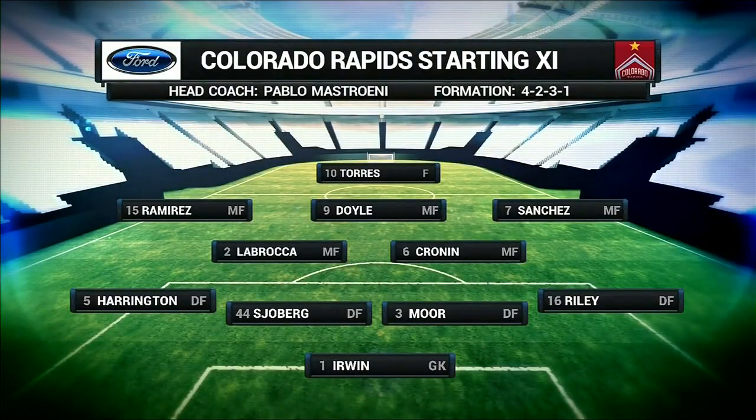4-2-3-1, a little bit different. Harrington down the left-hand side. Burch is out, Riley's into the lineup there. You see La Braca sitting there, sitting right next to Cronin. You see Vicente Sanchez on the right-hand side, Doyle underneath, and Torres up top.